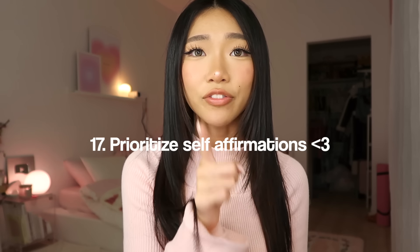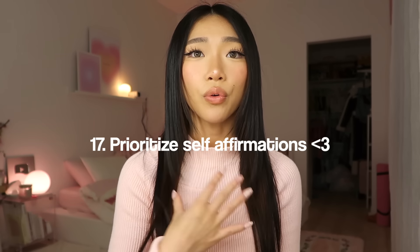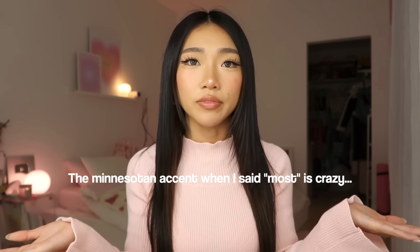Beauty tip number seventeen: always give yourself affirmations. The way you speak to yourself really actually helps with self-confidence. I do this all the time — I'll be like 'oh my god I look so cute right now, I look so hot.' If you speak good to yourself, it makes you more positive, more elevated — you walk through life so much happier because you love yourself. I think self-love is the most important type of love to prioritize.